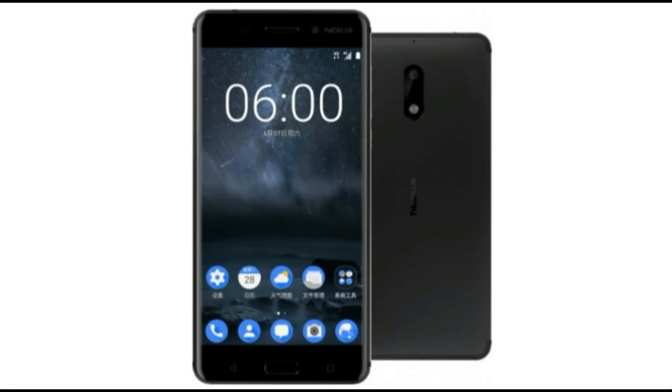Hello friends and welcome to Review Maaza. Today's news is that Nokia was launched in China, and the exciting news is that it was sold out in 60 seconds.